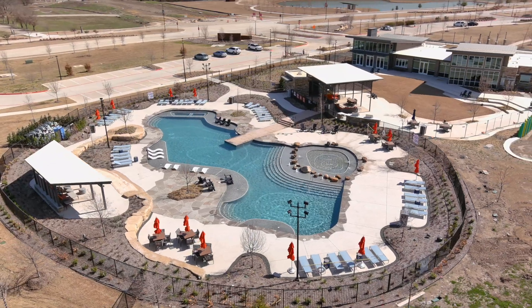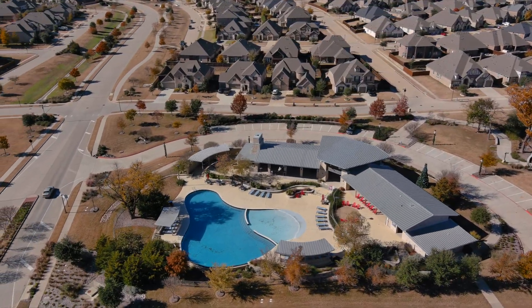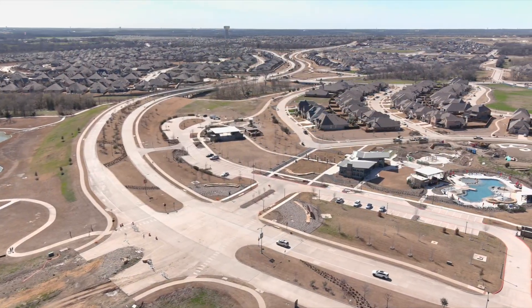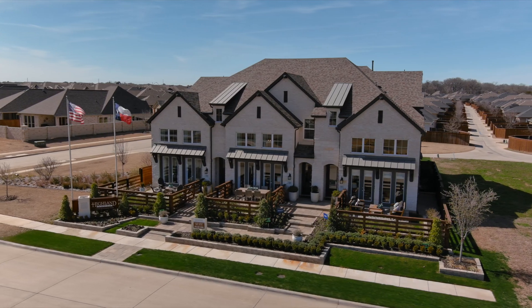Exceptional amenities include resort-style pools, a family-friendly lifestyle, conveniently located, and it's everything you want in a community. Welcome to Trinity Falls Town Homes.